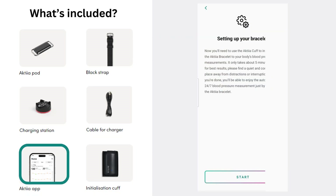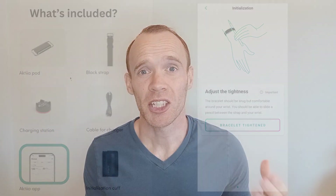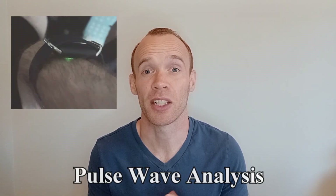There is also a free app which you use for calibration as well as for viewing your data. The monitor works by shining a green light on the back of your wrist, which picks up the pulse in your arteries using something called photoplethysmography, or PPG for short, and a technique called pulse wave analysis. Unlike other monitors, there is no inflation required.